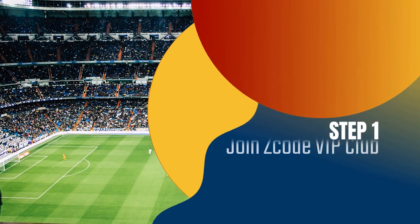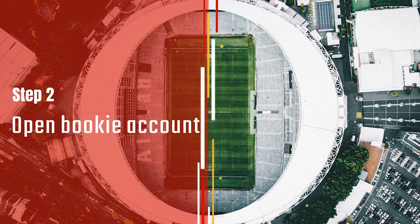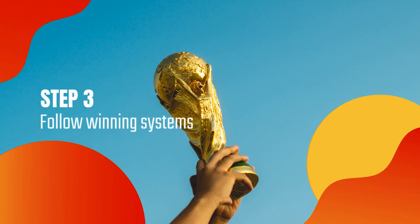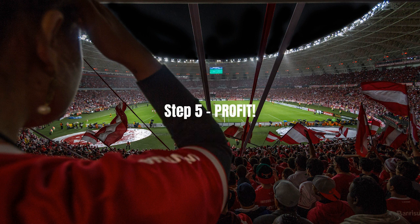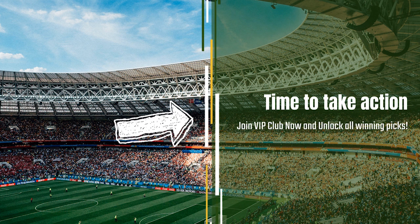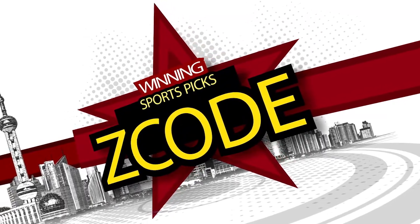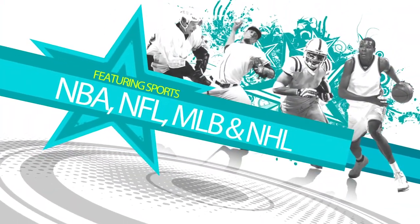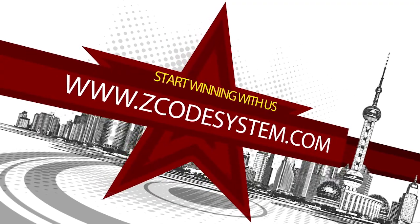So, here is your action plan. Step 1: Join the private club. Step 2: Get your account ready with the recommended bookie. Step 3: Follow the easy expert systems on sports you like. Step 4: Profit. Easy. And we've done it for over 12 years now. What are you waiting for? Now it's time for you to take action. Join the group, and I will see you on the other side. See you next week.